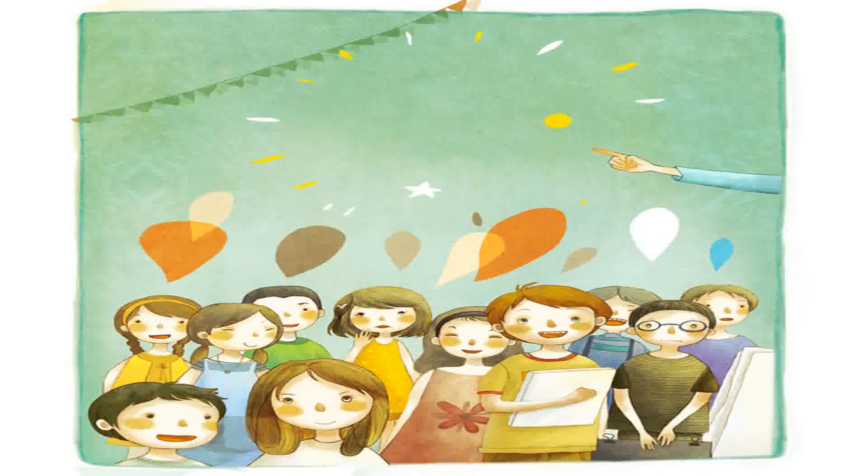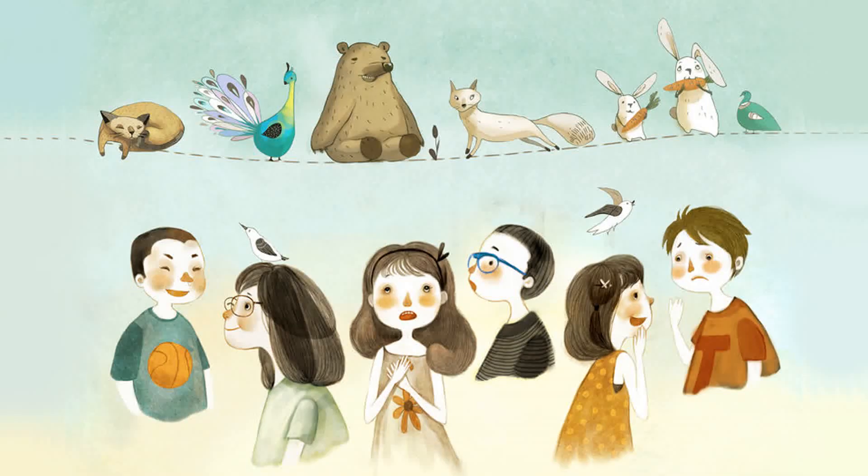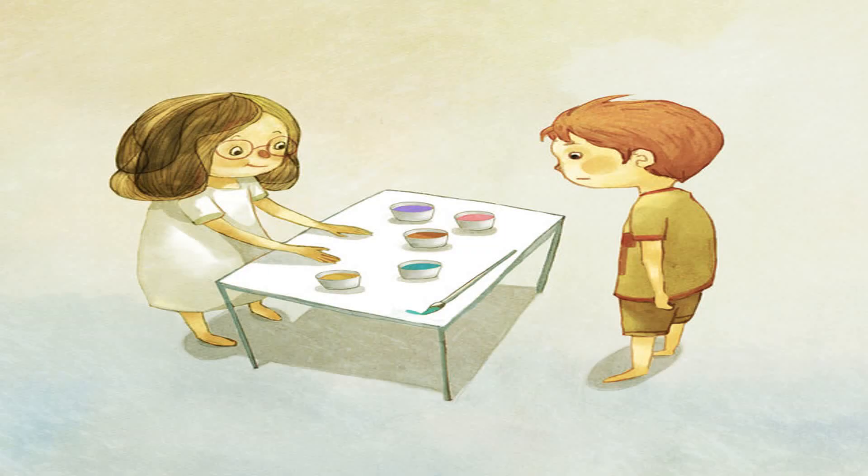The teacher asks the class to draw a zoo. The students are excited. Na wants to paint peacocks. Teo loves drawing cats. Bin wants to draw a polar bear. Hoa is curious. "Which one do you want to draw?" she asks Teo. "I want to draw all of them!" says Teo.